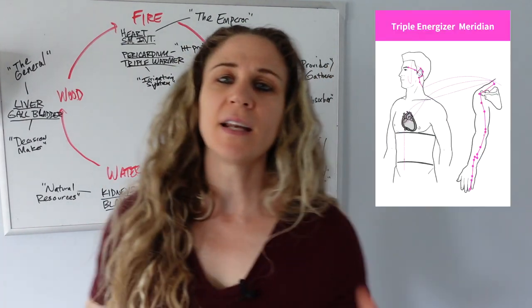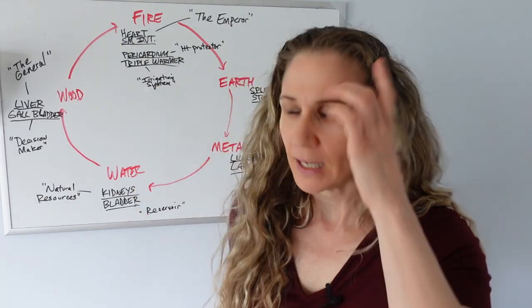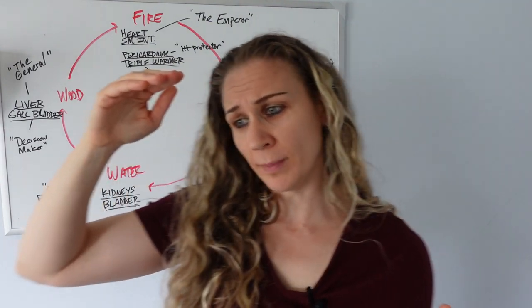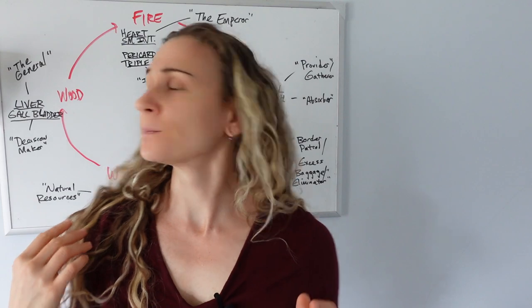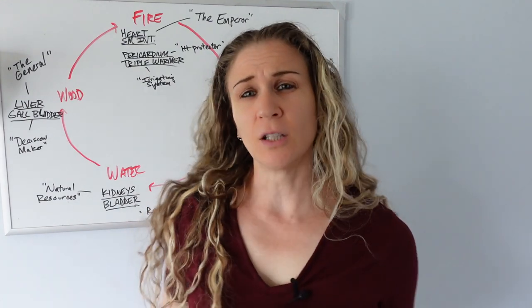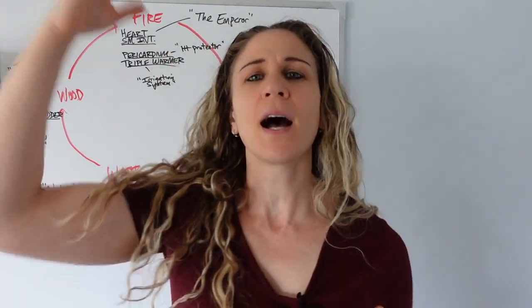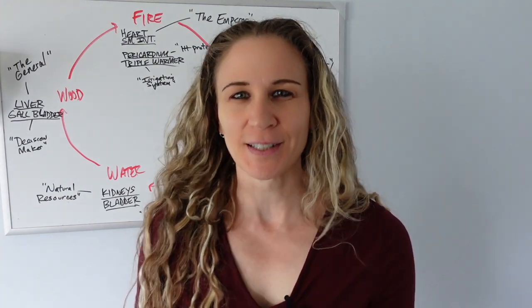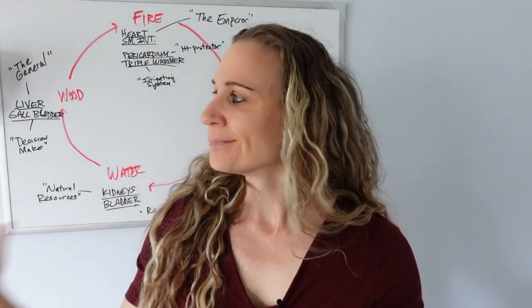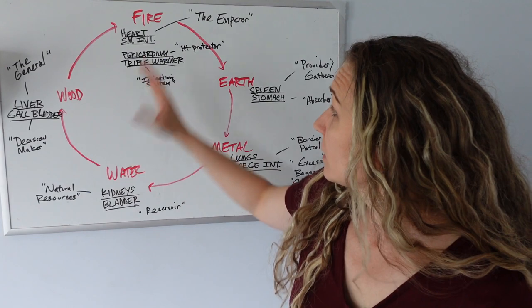The triple warmer is not an actual organ but is like the irrigation system — it controls the water passages in the body. The upper warmer controls water passage through sweat, the middle burner through stomach fluids, and the lower burner through urine. This is about releasing water and temperature control in the body — you don't want the body to be too hot or too cold. You want to balance the fluid in the body, making sure it's not too much or too little. So that's fire, essentially.